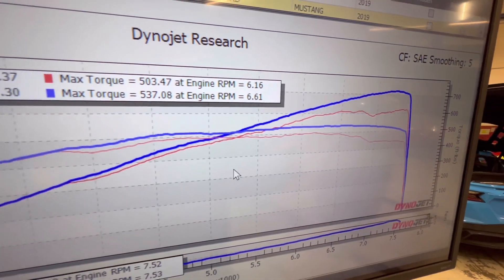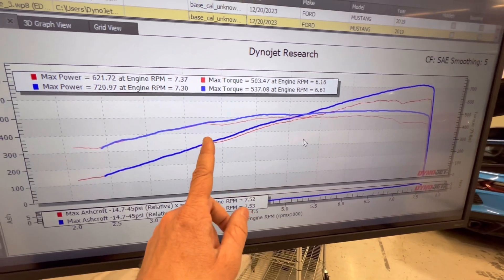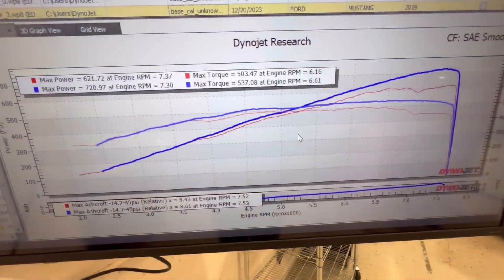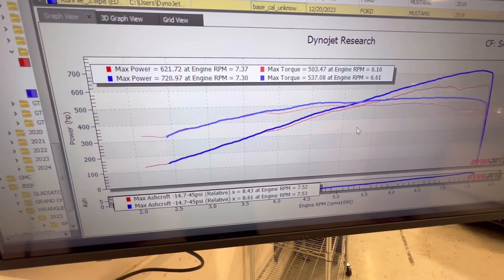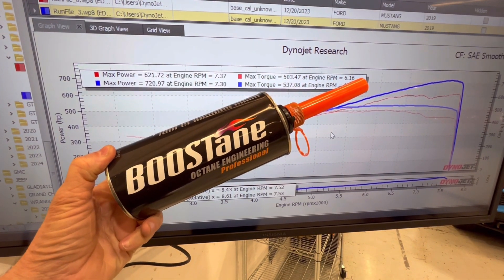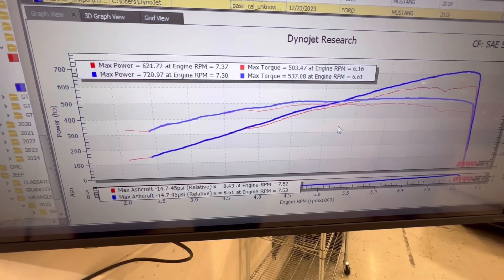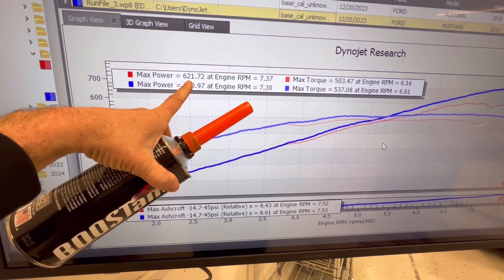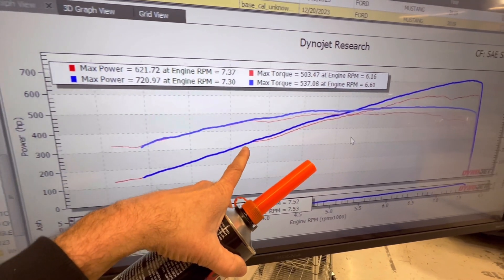One change — and I went and dug it out of the trash. Here it is: I put a can of this fuel additive in the tank. My guess is someone filled this car full of 91 octane, which is why it only made 621.